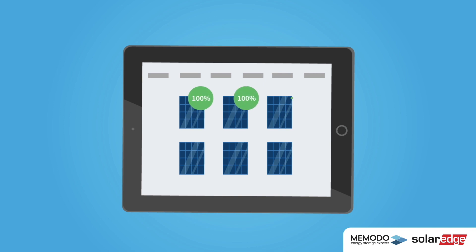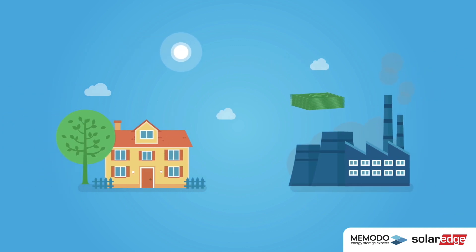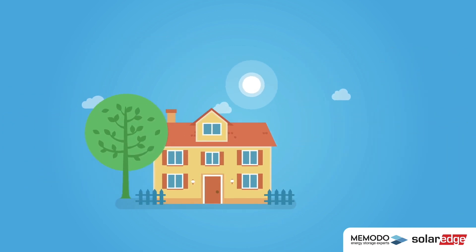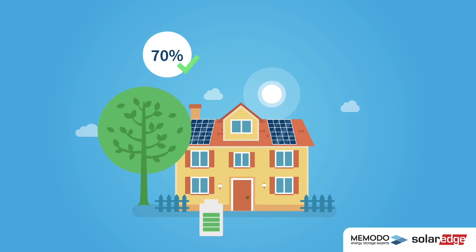At your convenience you're able to see the energy each panel is yielding. Make yourself independent from power companies and rising prices. With a power optimized PV system and an energy storage system from SolarEdge, you can cover up to 70% of your electricity requirements and therefore save money.